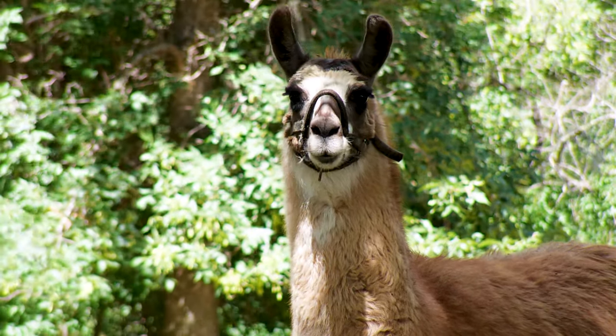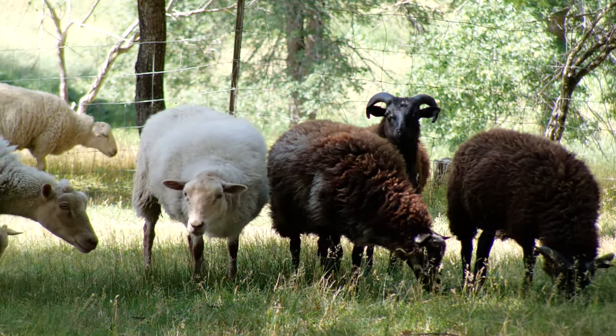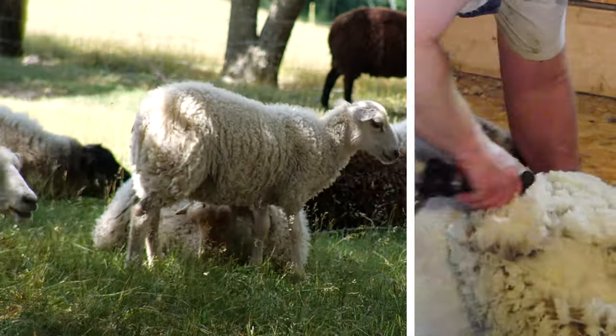This is Francis, the guard llama. We raise Shetland sheep and Angora rabbits, and we raise them for their wool, which we make into yarn.